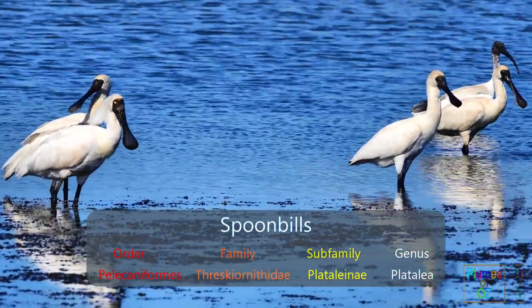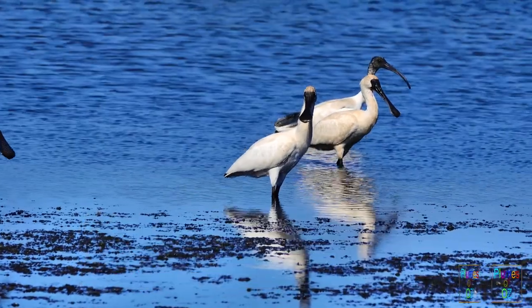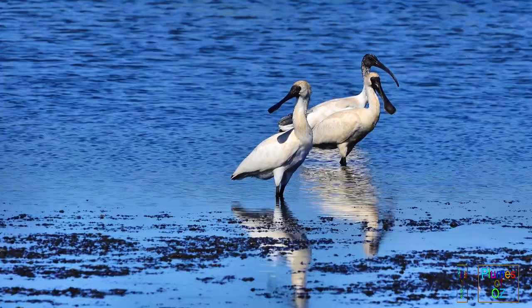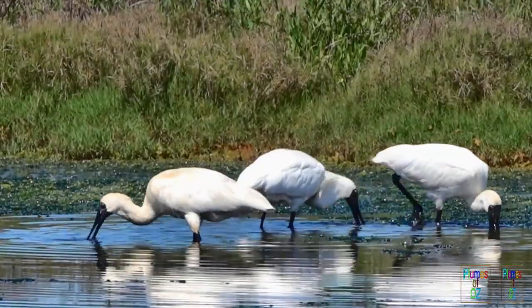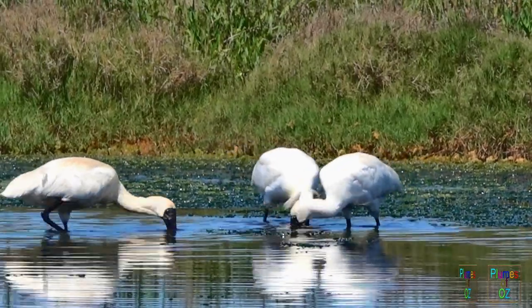Threskiornithidae is the family name for the spoonbills, and the prototype for the family is the ibis, which we often see in association with the spoonbills — and they are closely related. Threskiornithidae means devout, and this comes from the concept of the sacred ibis of Egypt.